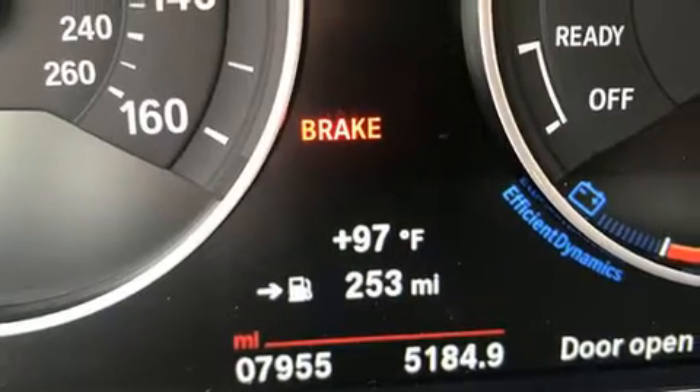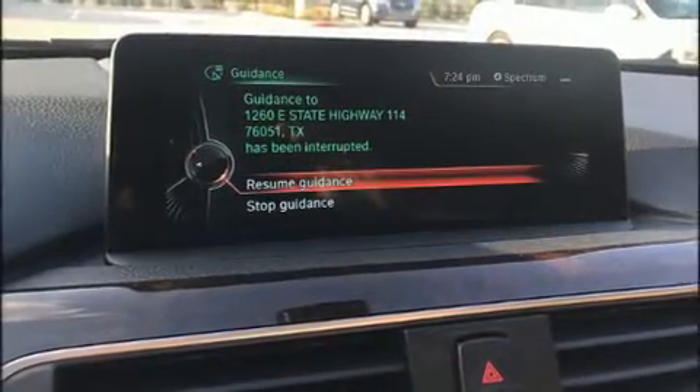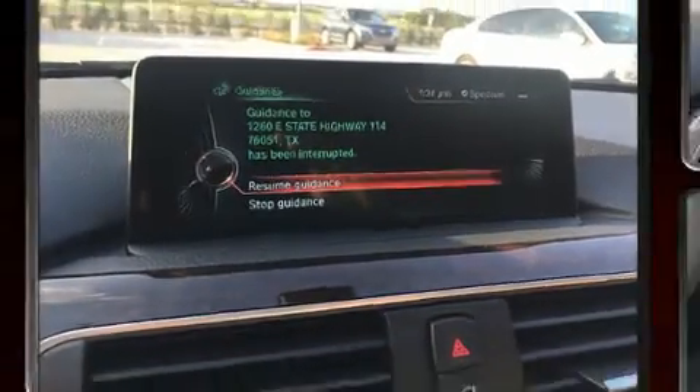All of the premium features expected of a BMW are offered, including power front seats, rain sensing wipers, and seat memory.